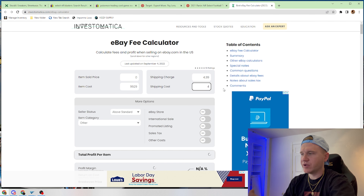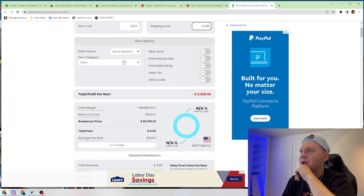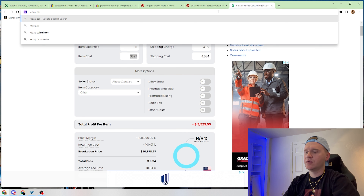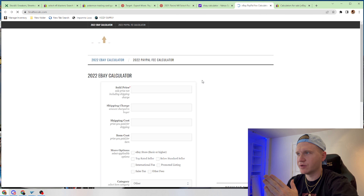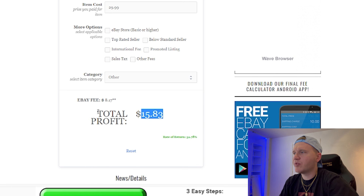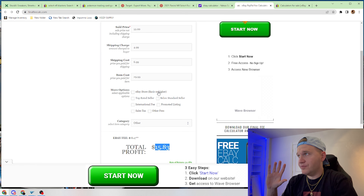We're going to put $4.99 in for shipping because these are pretty cheap to ship — they are very light. So we sold the box for $58.99, shipping charge is $4.99, shipping cost let's call it $6.99 to eat a little bit of the difference, and the item costs us $29.99. We are making a profit of $15.83 per box, which is not bad at all for 10 minutes worth of work.